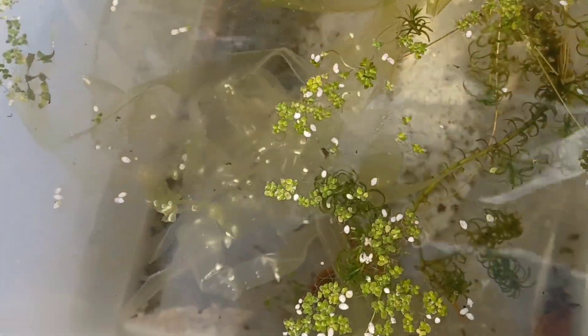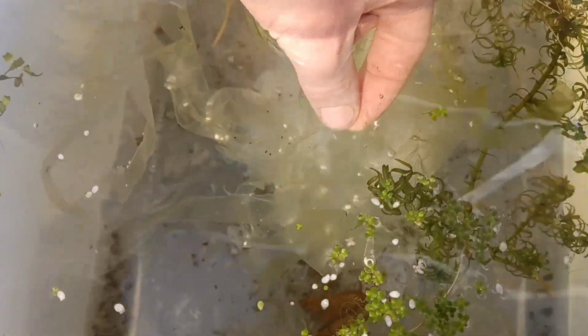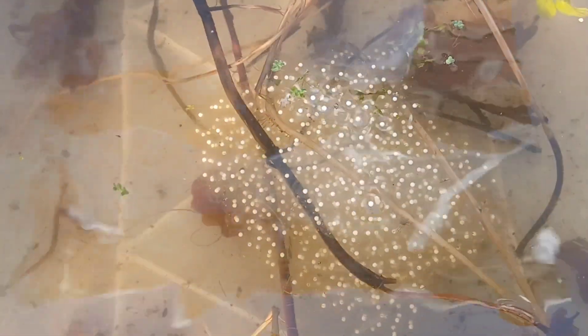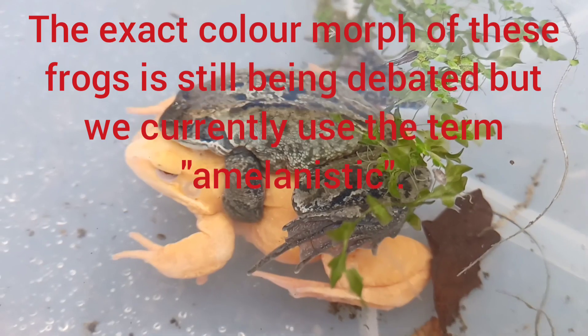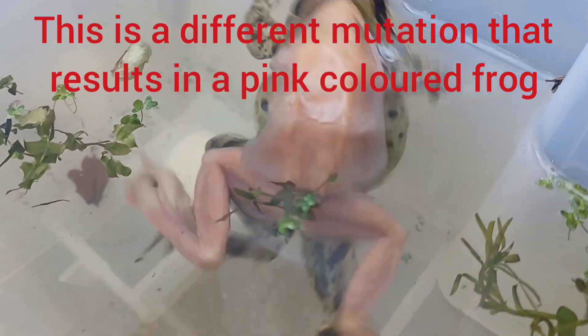There are Melanoid Italian Crested Newts in this one — they're at a similar stage, some of those are quite well developed now. In here we've got melanistic Rana temporaria eggs, so these are common frog or grass frog eggs from an amelanistic female and a normal wild type male. And in here we've also got eggs from an albino male with a normal female. It's going to be really interesting watching them develop.